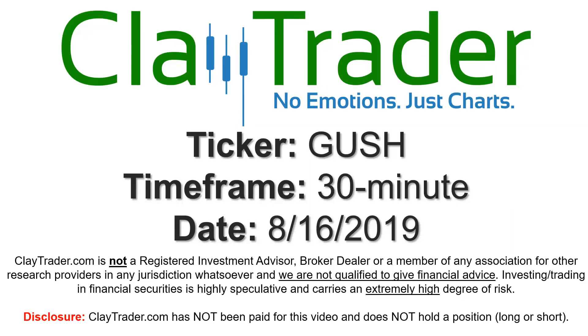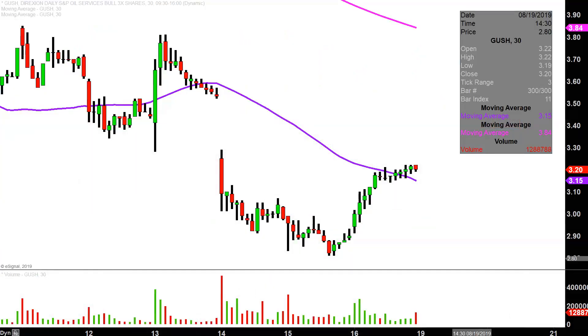Hey, it's Clay, and this will be a video chart on ticker symbol GUSH. We will take a look at the 30-minute time frame. What do I mean by 30-minute, in case maybe you're new to charts? Instead of each one of these candlesticks representing one day's worth of price action, each one represents 30 minutes. So all this here may look like several days worth of time — it's actually today's price action broken down into 30-minute time slices. I like to do this time frame; it does a good job of telling the story of the price.